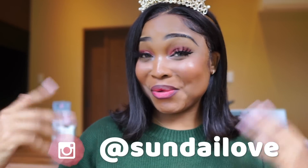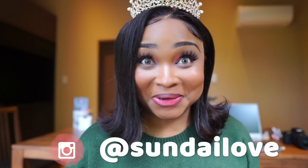Hey, it's Sunday, and welcome back to my channel, or welcome if you're new. So today — oh my god.